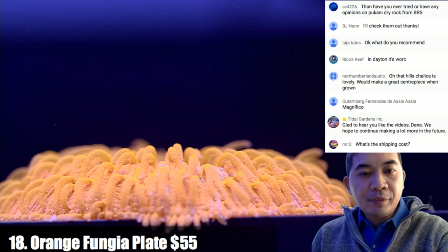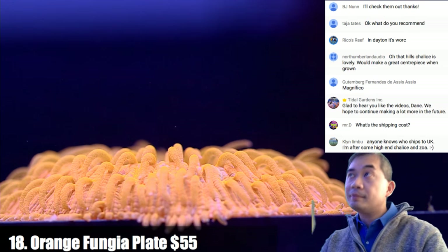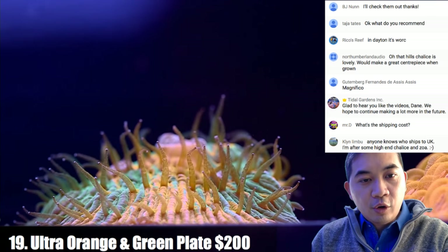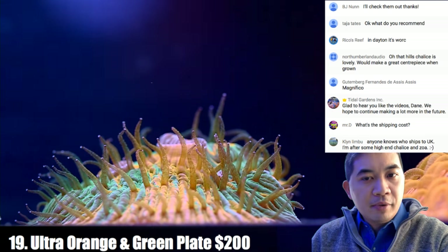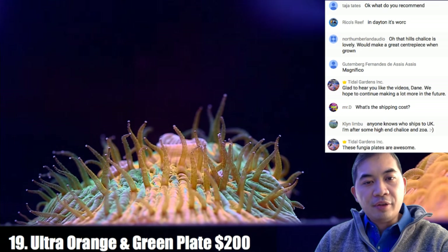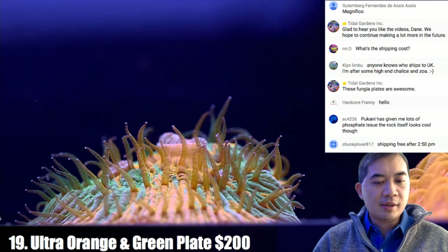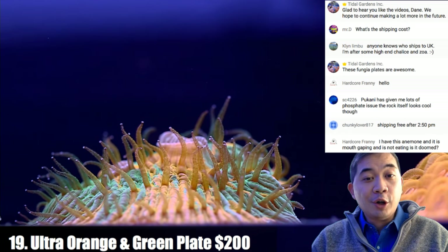Coral number eighteen is an orange fungia plate — about three inches in diameter, really nice and bright. Coral number nineteen is an ultra orange and green plate. This type is interesting because you can propagate them — the base forms almost like flaky scales, and you can break those and they all regrow. Another type that's a straight round circle won't regain that circular shape after cutting, but this variety actually does.